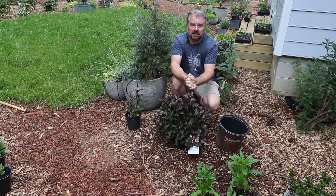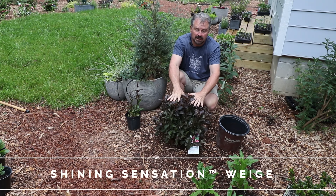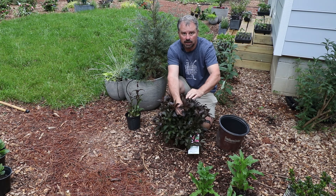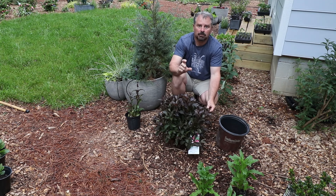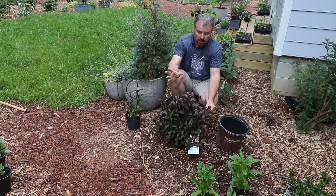Welcome to HortTube. My name is Jim Putnam and in this video I'm going to talk about the Shining Sensation Weigela from the Southern Living Plant Collection. This is a beautiful selection of Weigela that has maroon foliage all season long — a really stunning plant from the time it leaves out in the spring until it goes dormant in the fall. It's got beautiful pink trumpet-shaped flowers in the spring into early summer that the butterflies and hummingbirds really like.